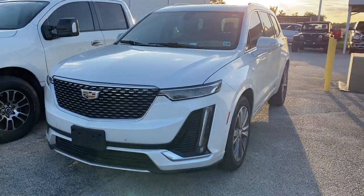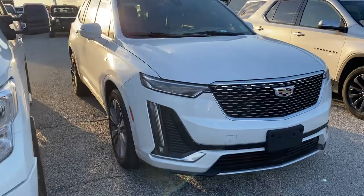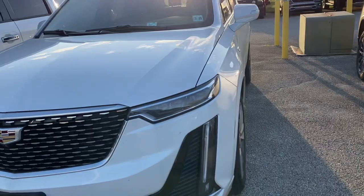Good afternoon, sir. I figured I'd just do a quick video walk around for you — thought it'd be easier than pictures and whatnot. But this thing is beautiful. It's the premium with the platinum package on it. Normally these run for about $65,000, so not too bad here.